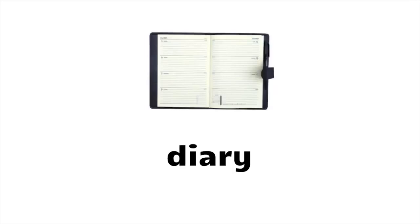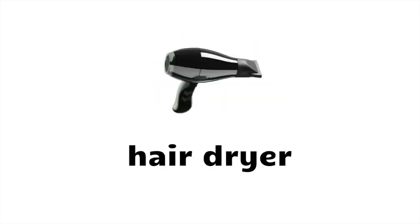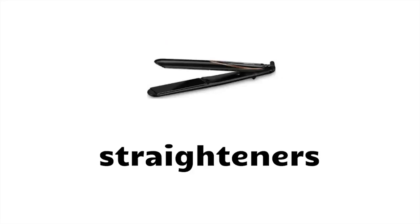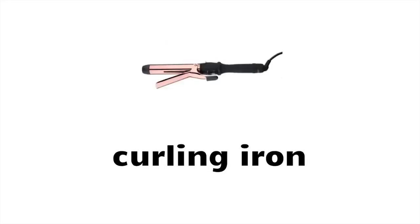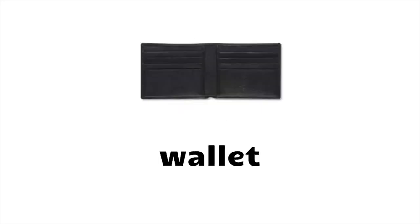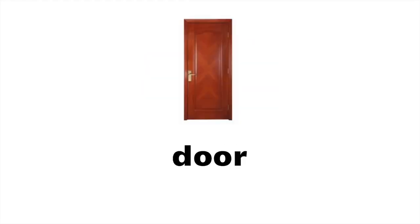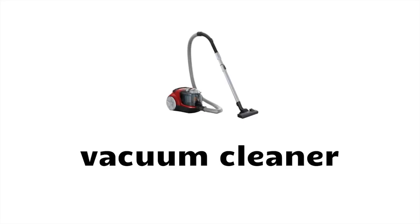Cactus, sunglasses, diary, fountain pen, coins, hair dryer, straighteners, curling iron, digital camera, handbag, wallet, telephone, ashtray, picture frame, sofa, door, vacuum cleaner.